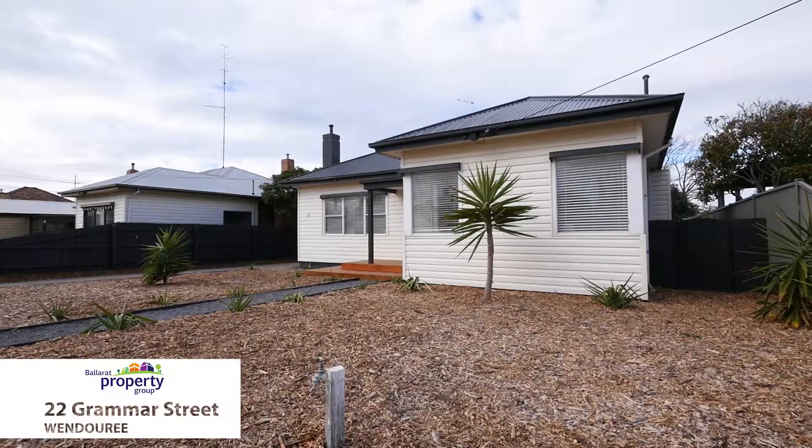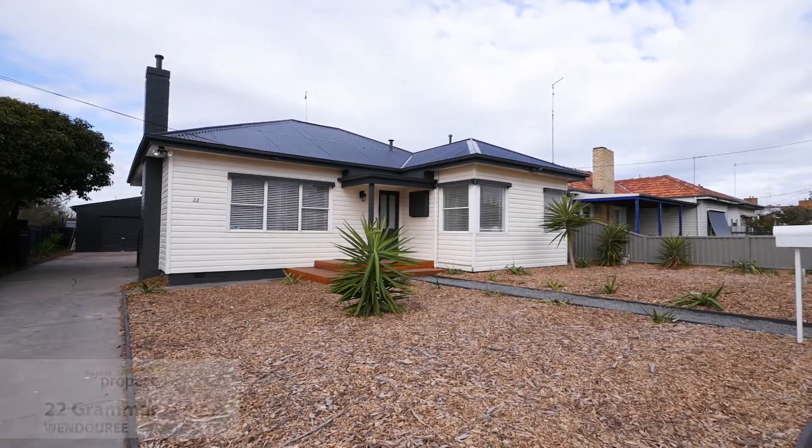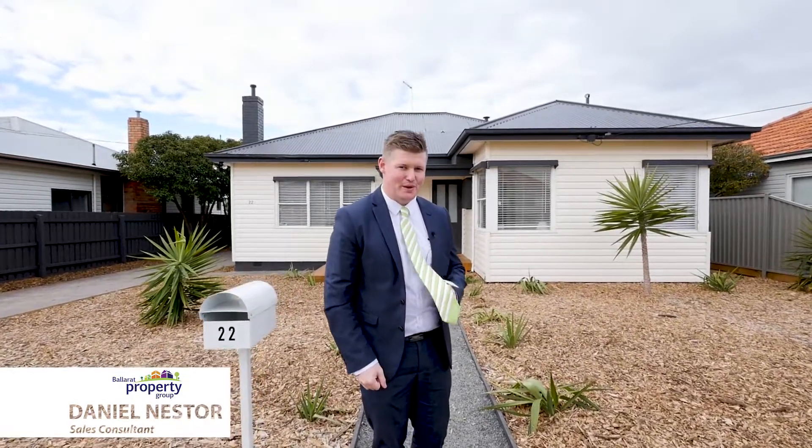This one has all the attributes of a large family home without the huge price tag. A renovated four bedroom, two bathroom home with a big shed out the back. Come inside and check out 22 Grammar Street, Wendouree.